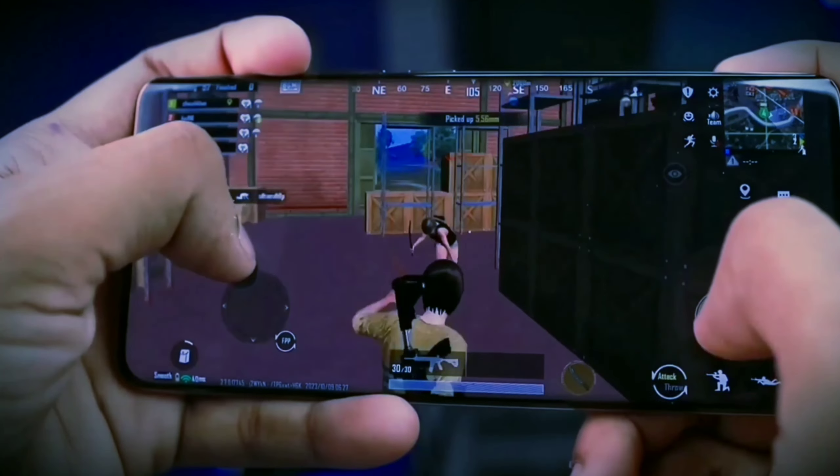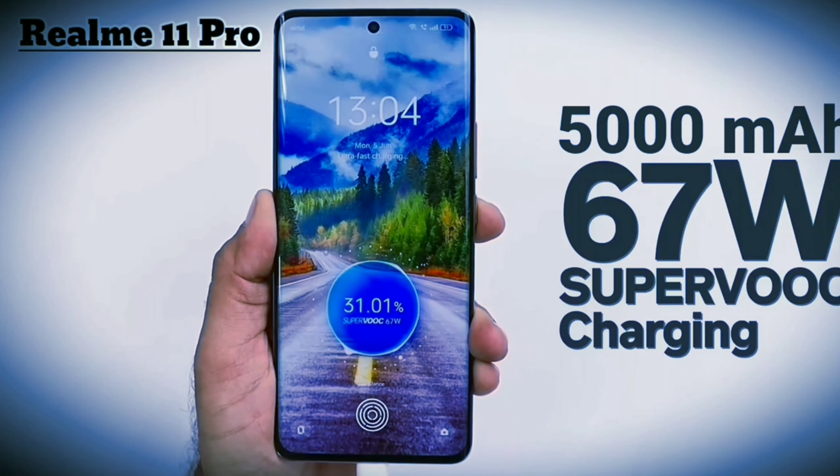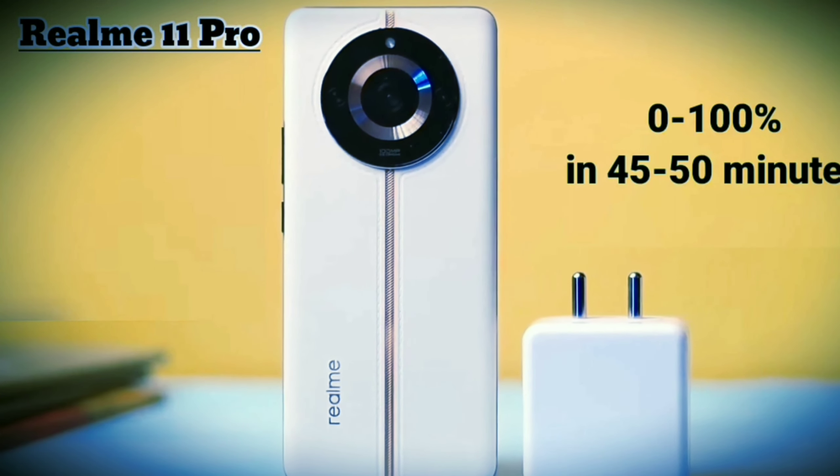Vivo has a 4600mAh battery with 66-watt charging, while Realme has a 5000mAh battery with 80-watt charging. With the 5000mAh battery and higher charging rate, Realme will charge faster compared to Vivo.